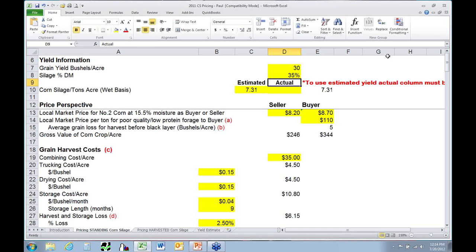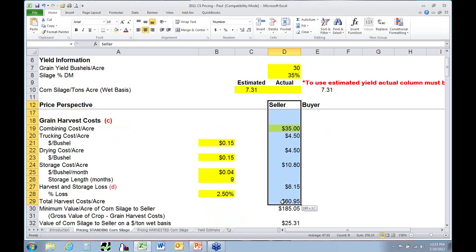For this example I'm going to use 30 bushels per acre and 35 percent dry matter — 65 percent moisture silage. The spreadsheet predicts wet tons per acre — at 30 bushel corn it says you're going to get 7.3 tons of wet silage off an acre. Then down here it follows from the seller's perspective, how much is their crop worth to them. I put a price of $8.20 on a bushel of corn. If I know I can get 30 bushels to the acre at $8.20, my gross value of the corn crop is $246 an acre.